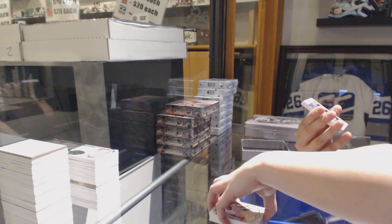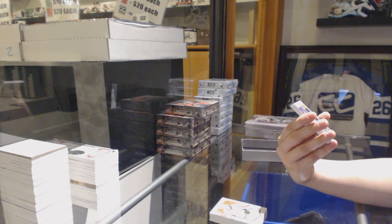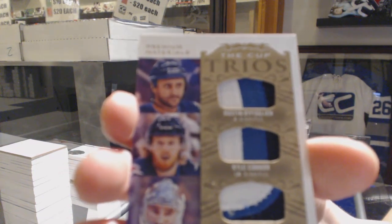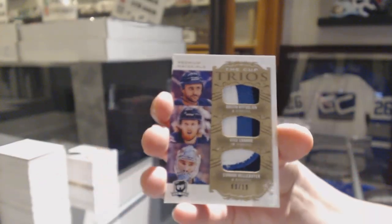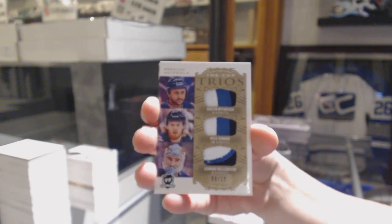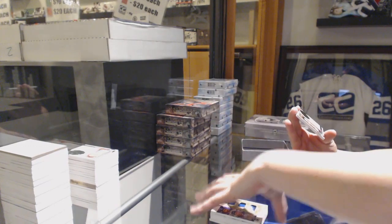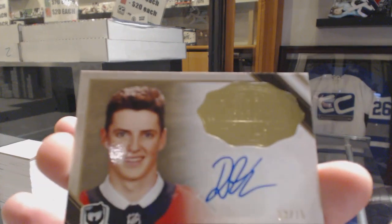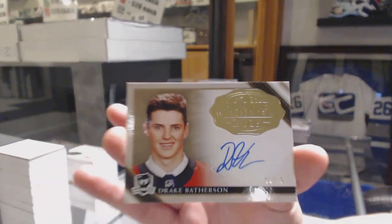We've got a Trios triple patch, numbered to 10, for the Winnipeg Jets — Byfuglien, Connor, and Hellebuyck. And we've got a Rookie Class of 2019 gold auto, number 75, for the Ottawa Senators, Drake Batherson.